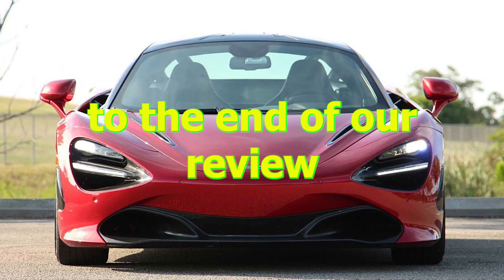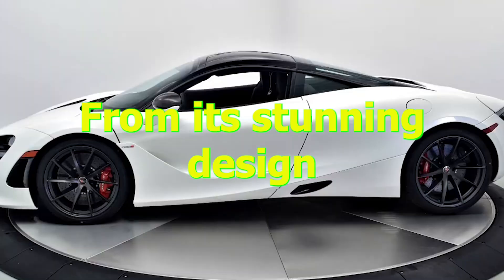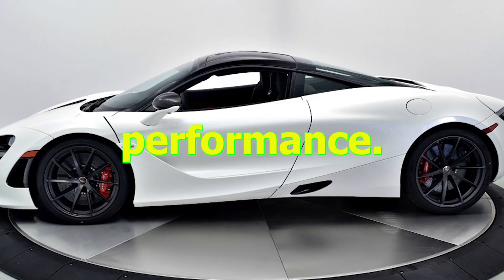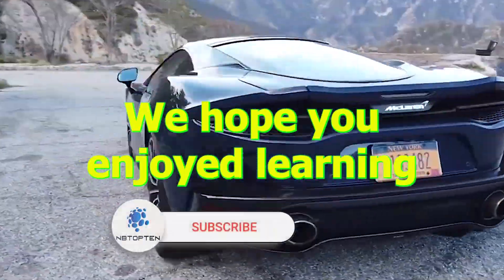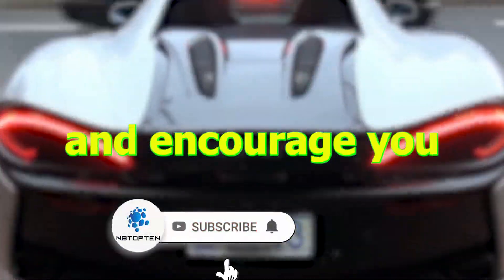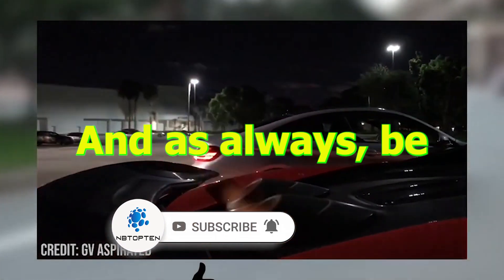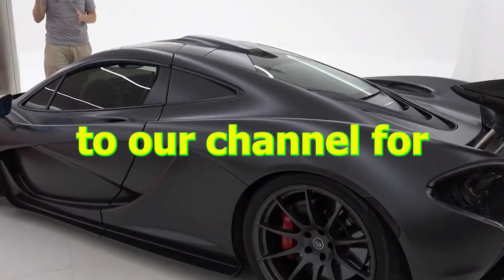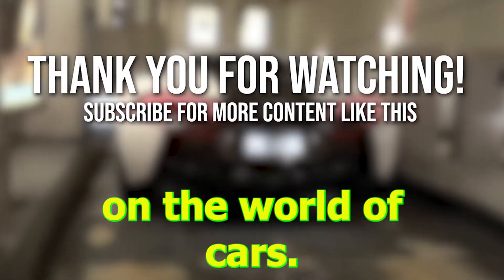And that brings us to the end of our review of the McLaren 750S. From its stunning design to its incredible performance, this supercar truly is a marvel of engineering. We hope you enjoyed learning more about this impressive vehicle and encourage you to share your thoughts and comments below. And as always, be sure to subscribe to our channel for more exciting news and insights on the world of cars. Thank you for watching.